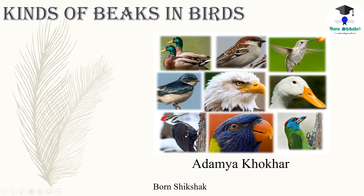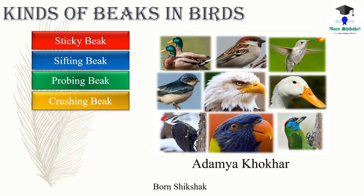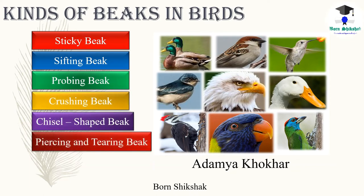Hello viewers, welcome to my YouTube channel Born Shikshak. Today we are going to study about various kinds of beaks in birds. Birds have different kinds of beaks which perform different functions. The variation in beak shape and size in different bird species is related to their different feeding preferences. There are mainly seven kinds of beaks: sticky beak, sifting beak, probing beak, crushing beak, chisel-shaped beak, piercing and tearing beak, and curved beak. Let's briefly discuss each type of beak, some amazing facts about birds, followed by some MCQs.